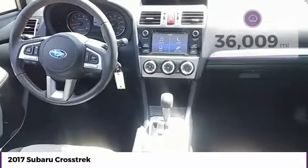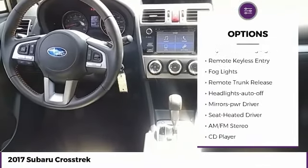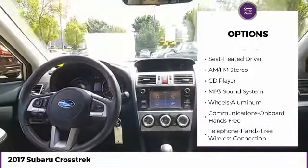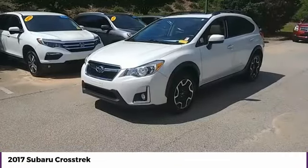Here are some of this vehicle's great options: all-wheel-drive, aluminum wheels, heated side mirrors, traction control, daytime running lights, remote keyless entry, fog lights, remote trunk release, headlights auto-off, mirror memory.